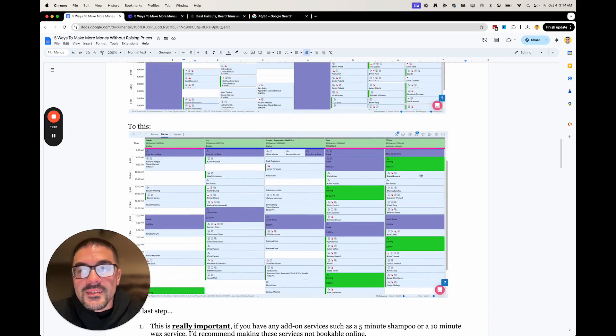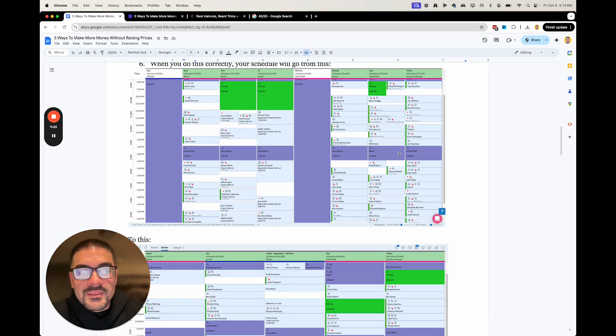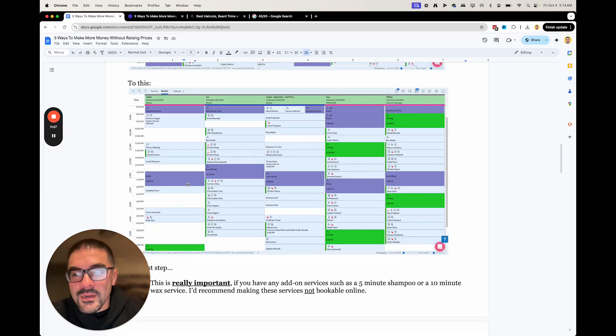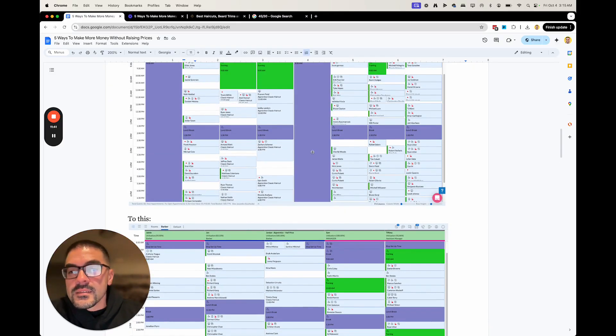It goes from tons of gaps and annoying white space to this — where somebody could book in that time. The only reason a slot is open is because nobody booked it, not because they can't. Those spots will show up online, unlike with the old schedule where the gaps couldn't be filled.